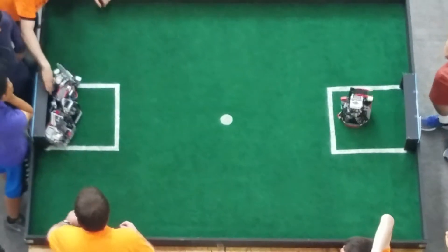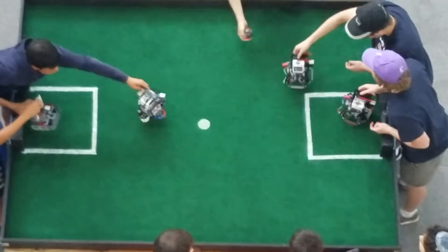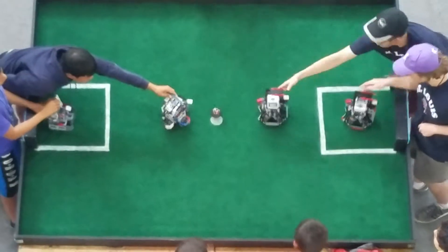They've scored again! The score now in this match is 3-1 in favor of the STL Gateway Ballers, representing St. Louis strong in West Virginia.